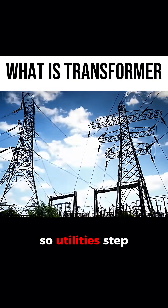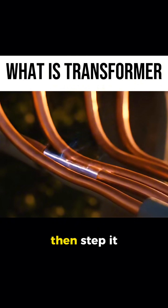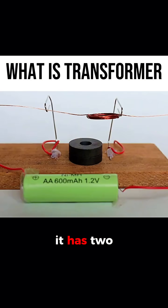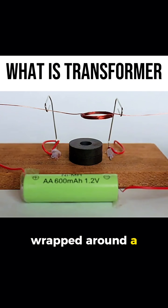So utilities step up the voltage at the power plant for long-distance transmission, then step it down near towns and homes using transformers. How a transformer does that: it has two coils of wire, primary and secondary, wrapped around a magnetic core.